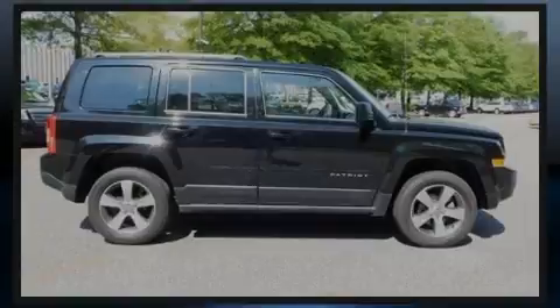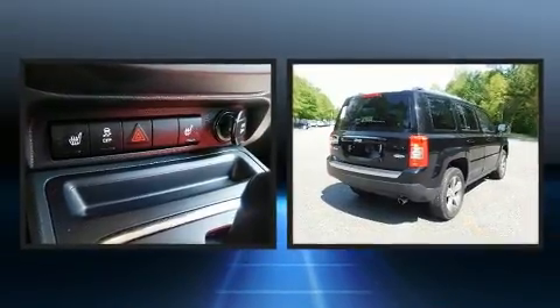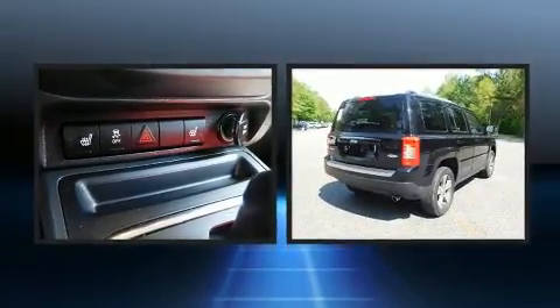The 2016 Jeep Patriot. With less than 40,000 miles on the odometer, this four-door sport utility vehicle prioritizes comfort, safety, and convenience.